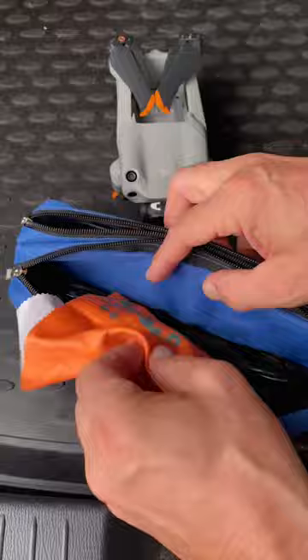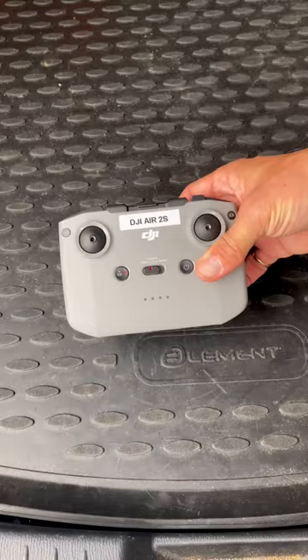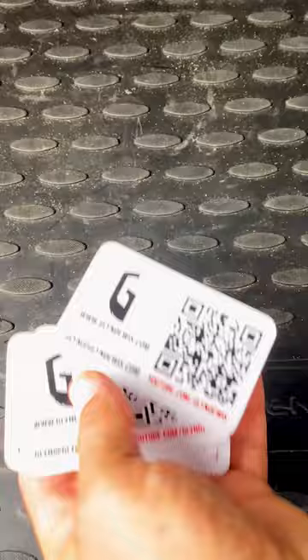Spare batteries, which are kept in lipo safety bags, the DJI RC Pro controller, a spare controller, an anemometer for checking wind speed, ND filters, a fire blanket, and a fire extinguisher for lipo battery fires.